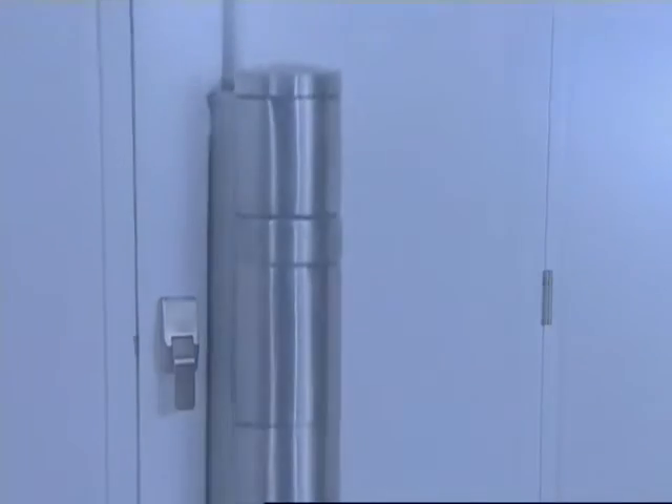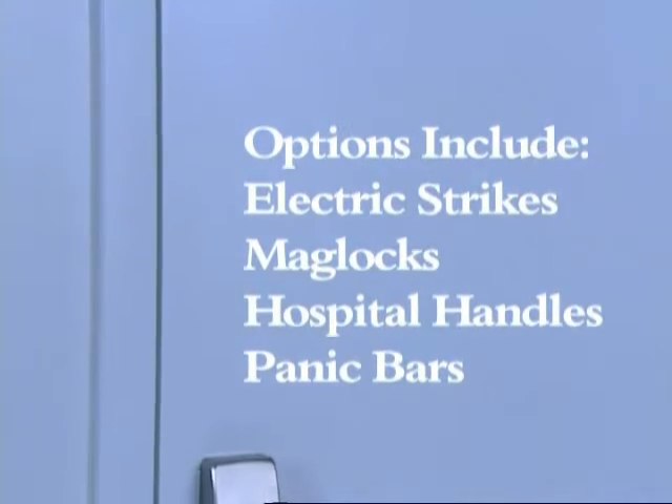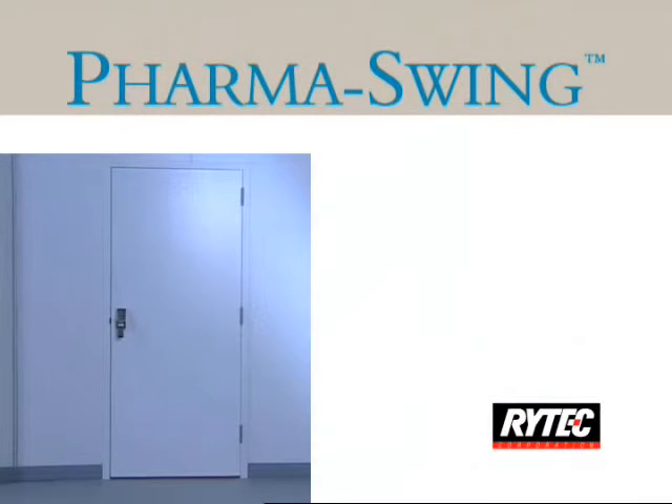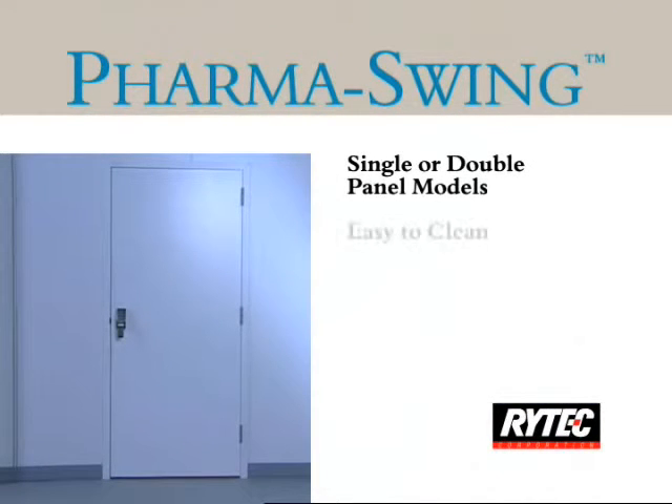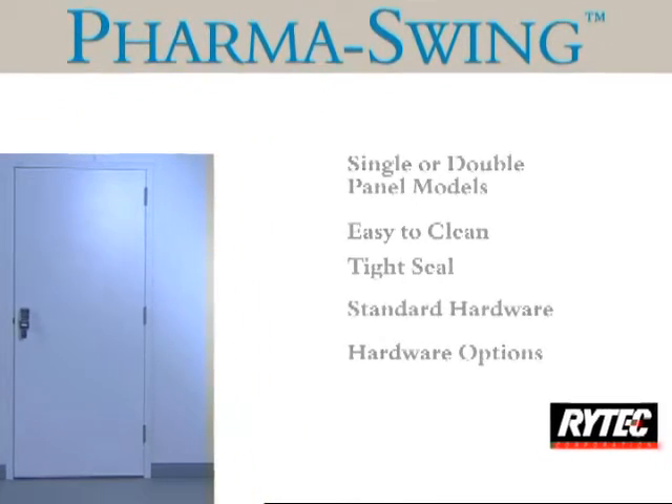Finally, PharmaSwing is available with a variety of hardware options, including electric strikes, mag locks, hospital handles, or stainless steel panic bars. These and other features make Ritek's PharmaSwing fiberglass high-performance door the cleanest and most durable swing door available on the market today.